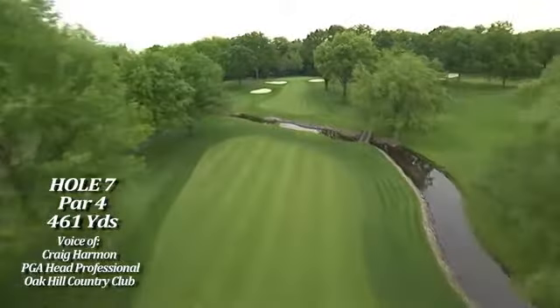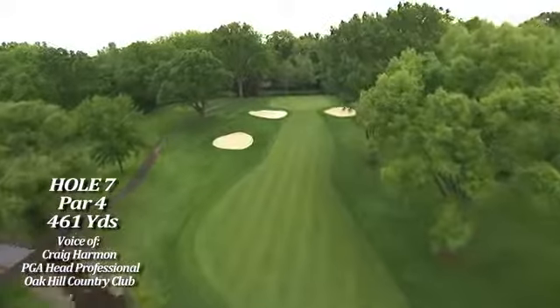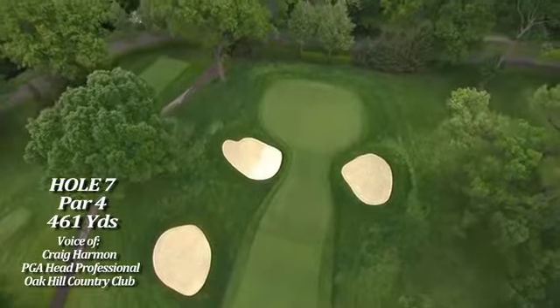I think the majority of the field will lay up, hit a fairway wood off the tee, and have something like a three, four, five iron into the green. I don't think they'll challenge that creek and make the hole shorter. I think they'll lay back and try to make their par or birdie on the second shot.